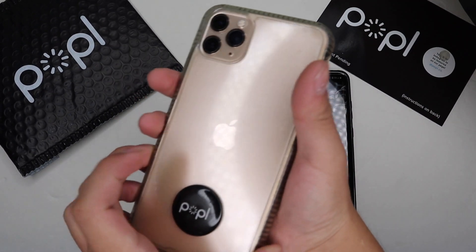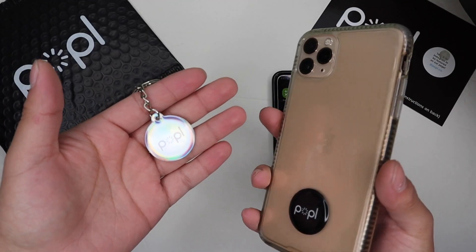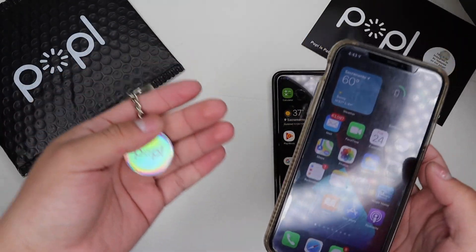Today I'm going to be reviewing what's new in the brand new Popl Pro app. If you don't know what Popl is, these products are basically NFC activated products that are used to share information about your business and all that.